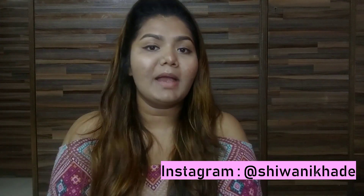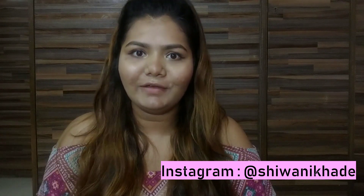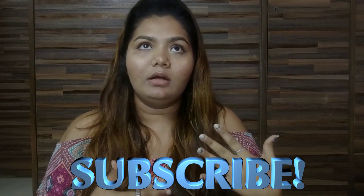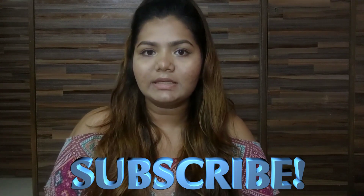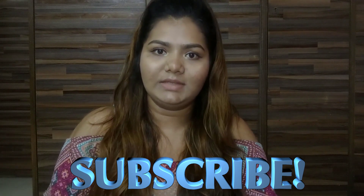Hello guys, this is Shivani, welcome back to my channel. I hope you are doing good. So for today's video I'm really very excited — this video is all about nude shades suitable for Indian skin tones, fair to medium skin tones, and olive skin tones as well. So without much blabbering, let's just get into the video.